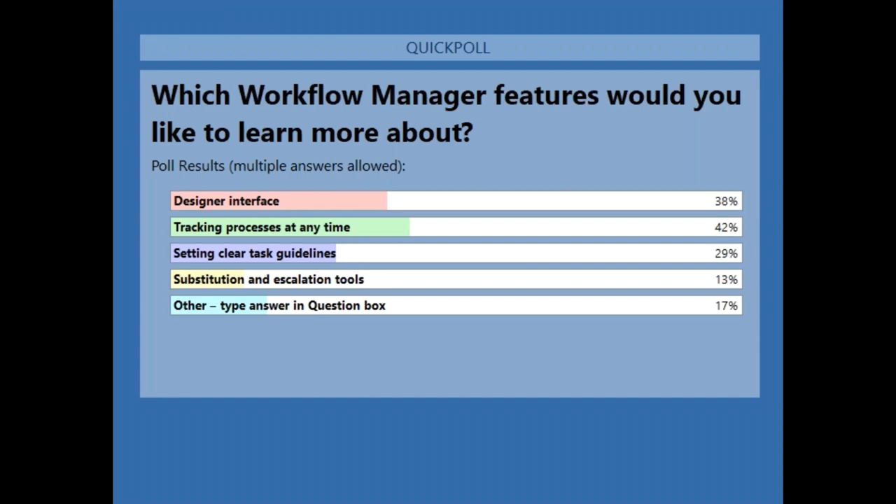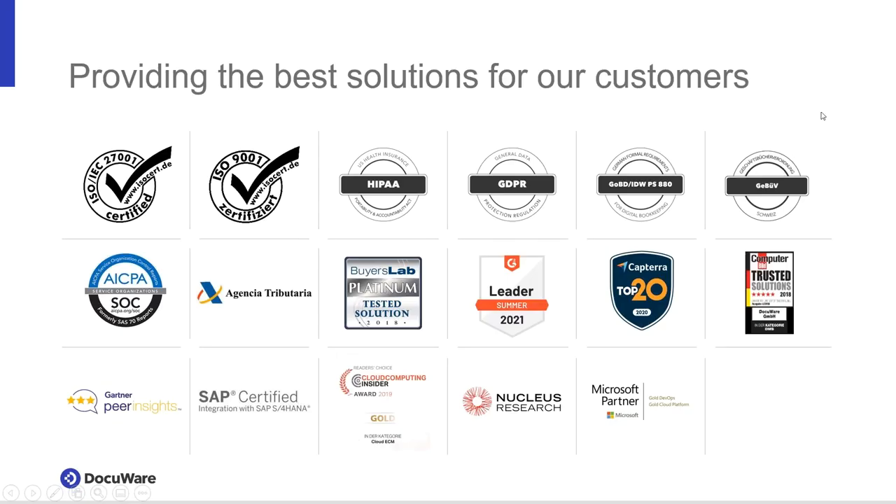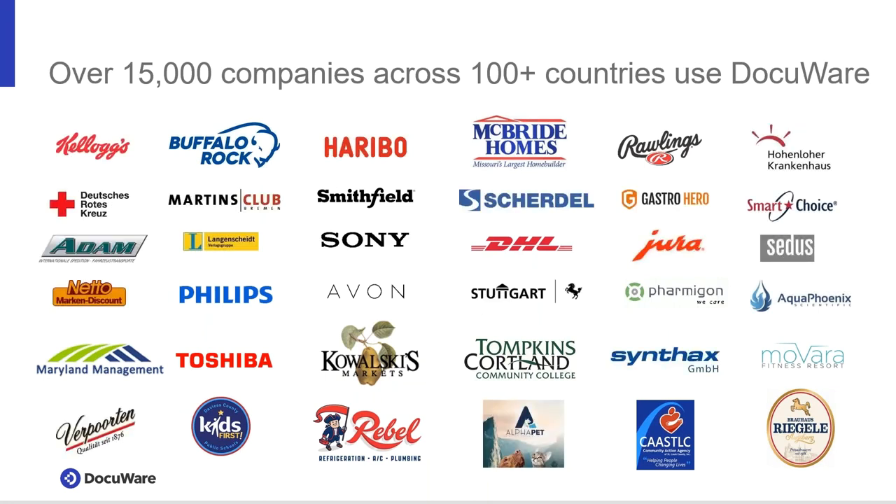Just a couple more slides before we open up for Q&A. As you can see on screen, here's a snapshot of our current security certifications and badges earned from user review sites such as G2 Crowd, Capterra, and Gartner Peer Insights — you can go there and read real user success stories. Here is an overview of the 15,000 companies across 100 countries that currently use DocuWare, across all different industries, all size organizations, and various use cases.